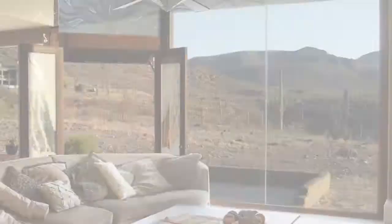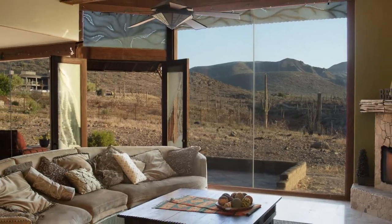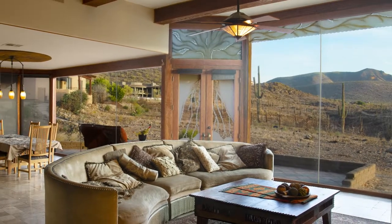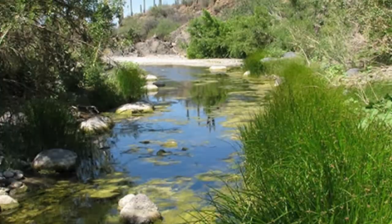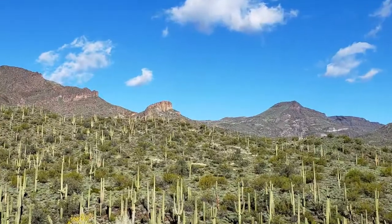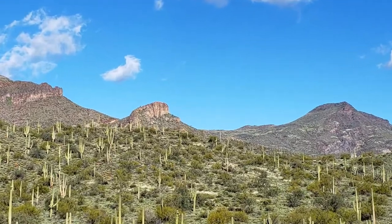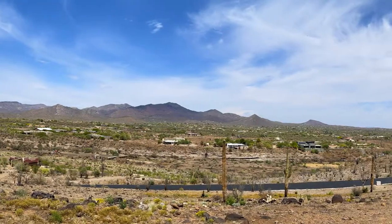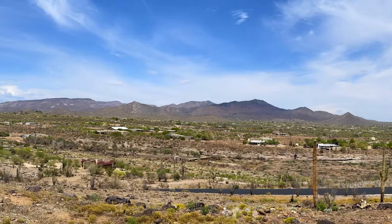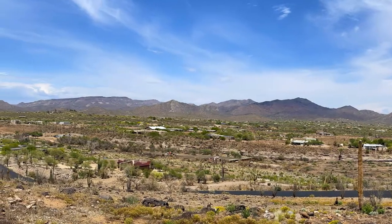Through the main entrance, you'll immediately be struck by the jaw-dropping north-facing facade of the house. It opens up to the foothills of the Jewel of the Creek Land Preserve hiking trails and thousands of square miles of state land beyond that. At 1,000 feet in elevation higher than the Greater Phoenix and Scottsdale areas, you'll enjoy a milder climate and a night sky full of stars.